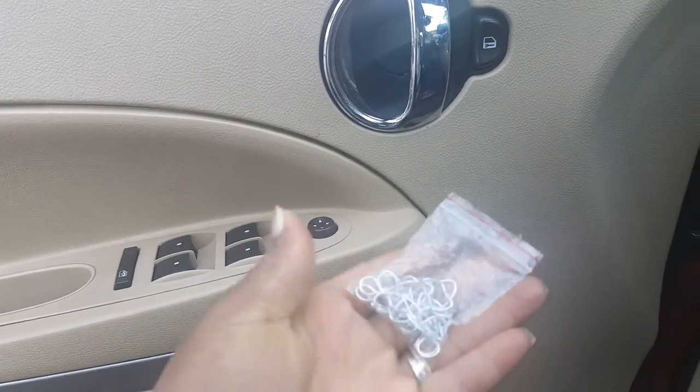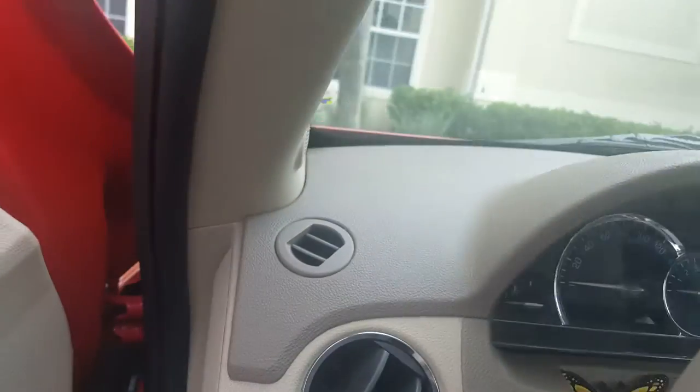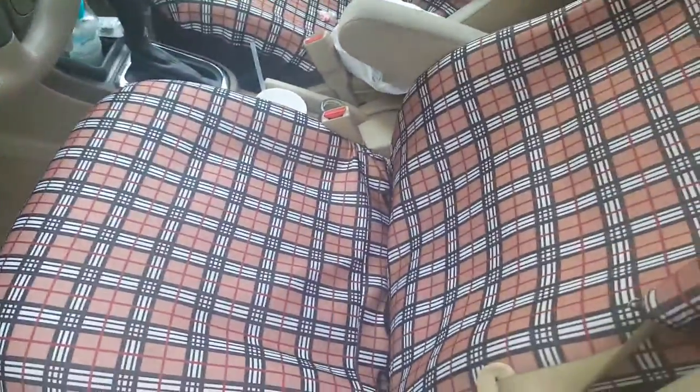These are hooks to go on my car seats. Let me get out and show you my car seat — those are the hooks. I didn't have to use all of them. These are the car seat covers I bought off Amazon.